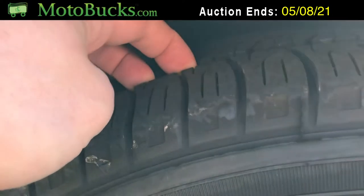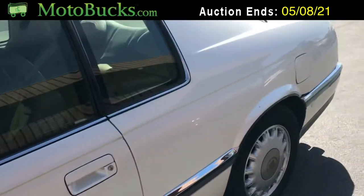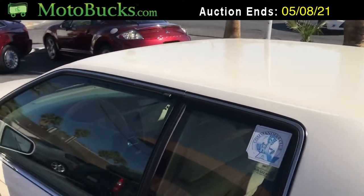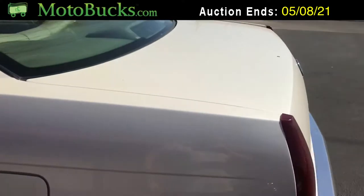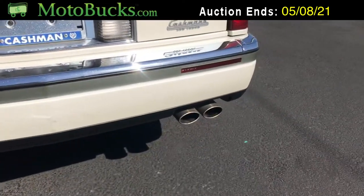This was a donation to the Paralyzed Veterans of America, so somebody made a really nice donation here. This is going to be a great car for somebody who appreciates these old El Dorado coupes. Looking at the back, you can see it's got the dual exhaust.